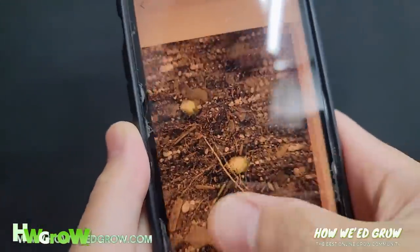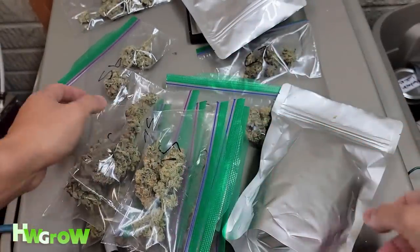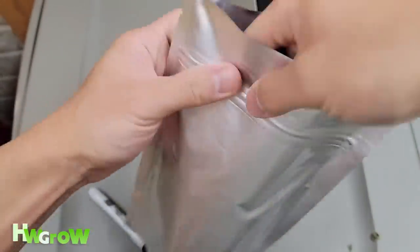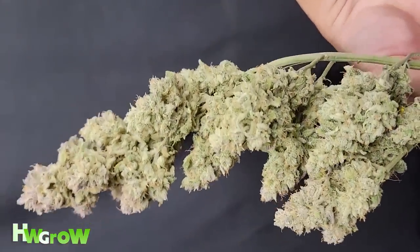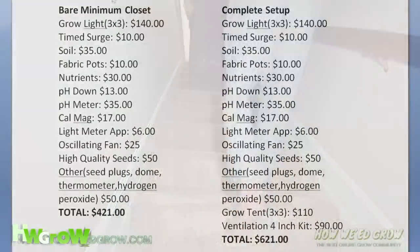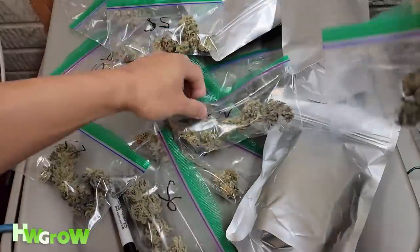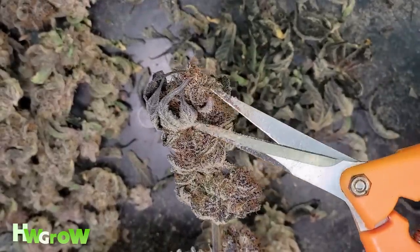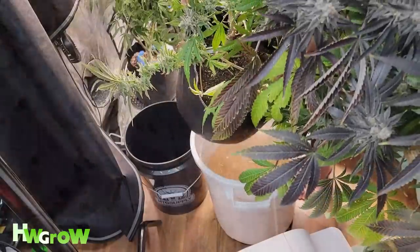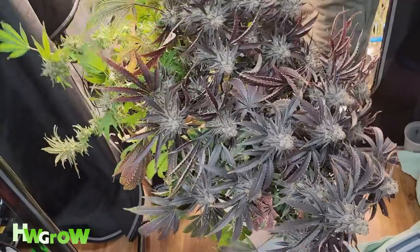Number twenty: giving people samples of your bud starts off innocent, but it could eventually become an obligation. Newbies are proud of their first grow and want to show off their hard work, but this is really work and there are expenses that come along with it. Sharing is fine, but sometimes friends start associating your friendship with free bud. Instead of giving out samples, ask them to help with annoying tasks like trimming or watering your plants when you're on vacation in exchange for samples. One hand washes the other.